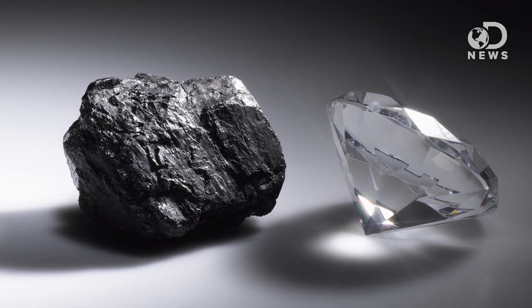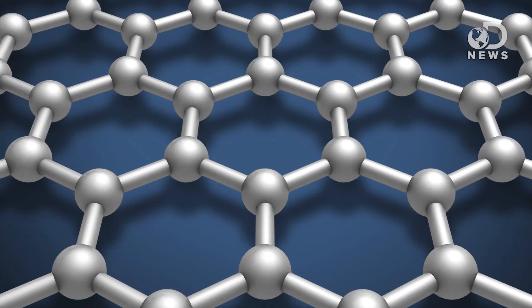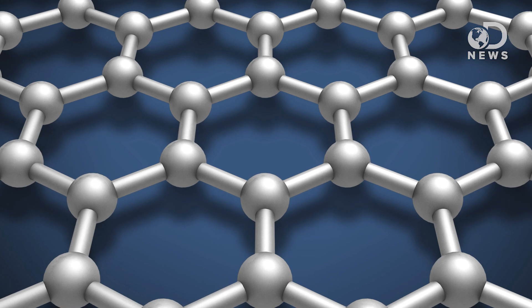Carbon is one of the most common elements on the planet — think coal, diamonds, humans, alcohol. It's really, really variable, but organized into a lattice at the molecular level, then you get graphene, a one-atom-thick, perfect electrical capacitor.